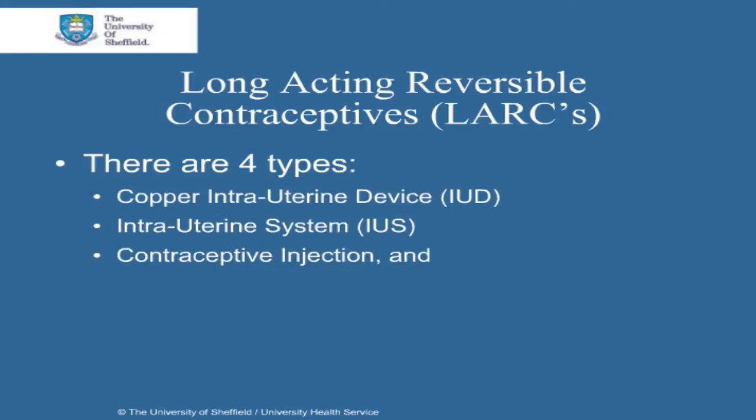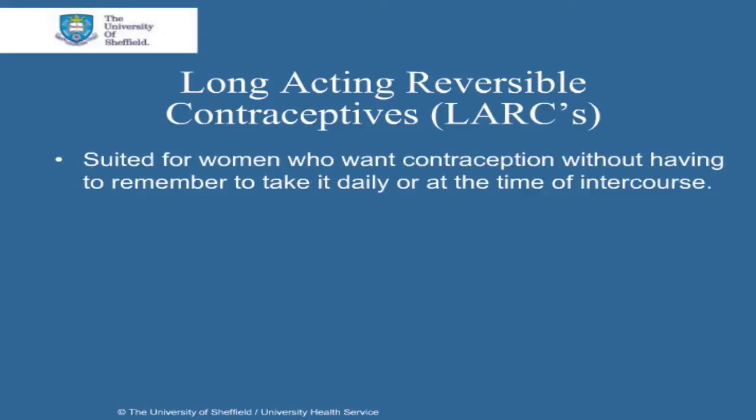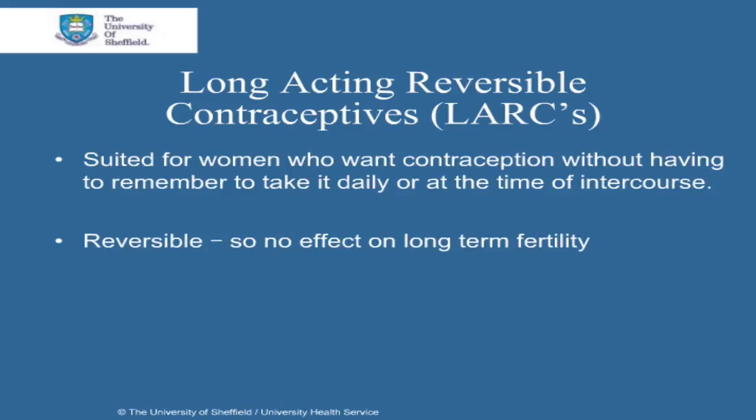Thirdly, there are contraceptive injections. And lastly, there is the contraceptive implant. LARCs are suited for women who want contraception without having to remember to take it daily, or at the time of intercourse. Their effects are also reversible, so there's no long-term effect on your fertility.